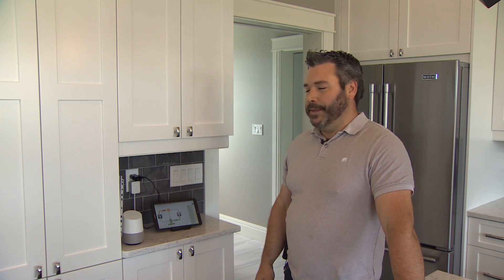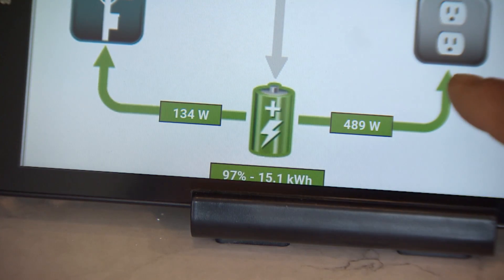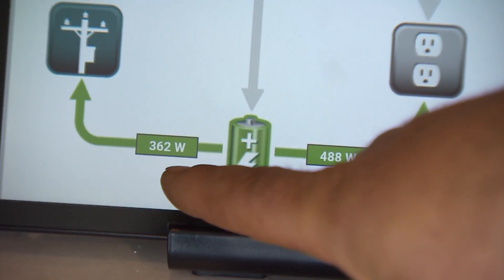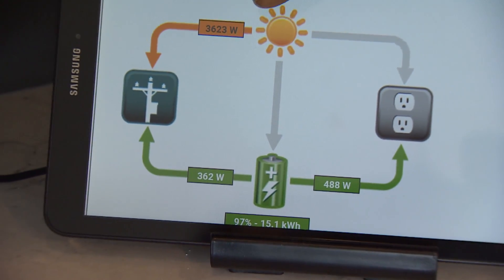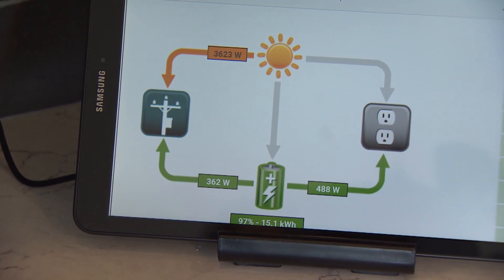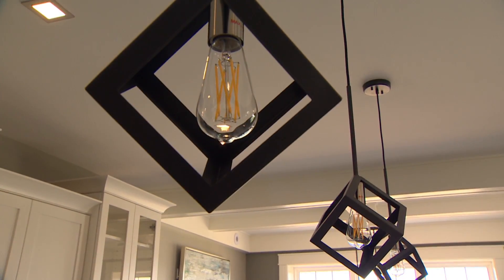Right now, currently in this home, every light is on, the air conditioning's on, fridges are plugged in, the stove is on — and my house is consuming 489 watts. My batteries are giving 362 watts to the grid and my solar is giving 3,600 watts to the grid. Hey Google, shut off the lights. Okay, turning off 12 lights.